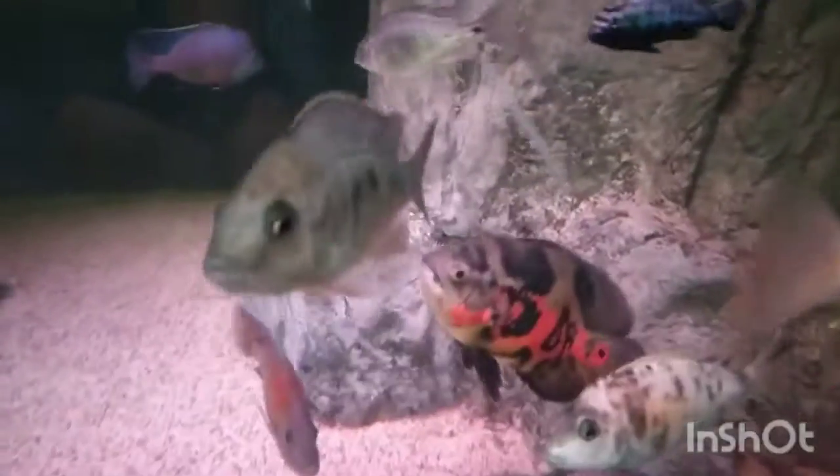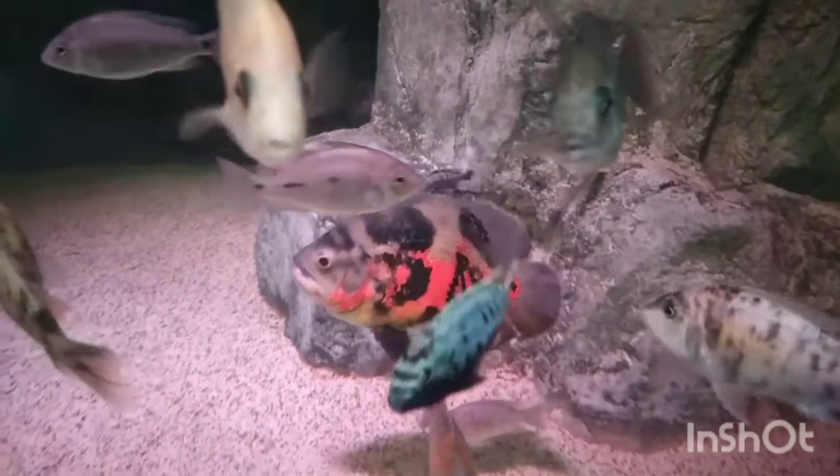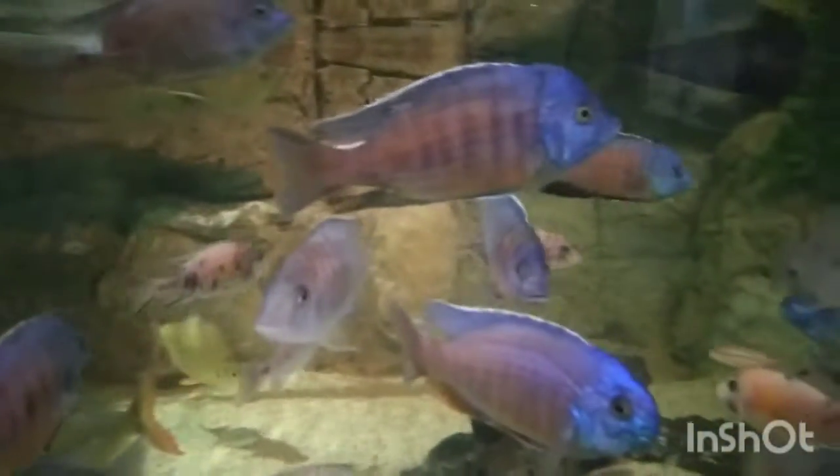They got some beautiful catfish in here. Look at this tiger Oscar. That is a beauty. Look at the colors on these guys. They're so beautiful.